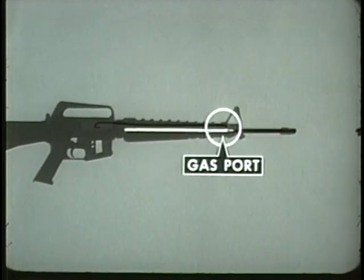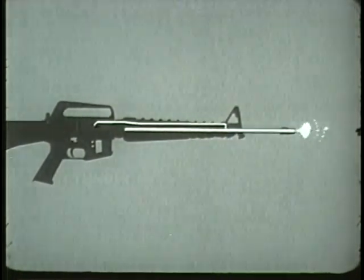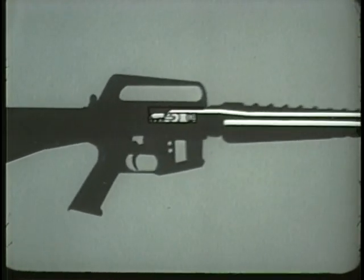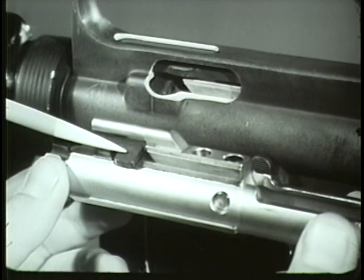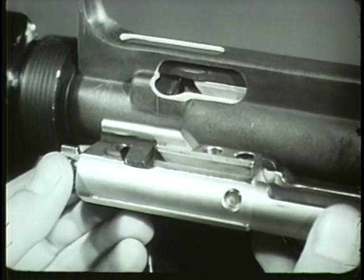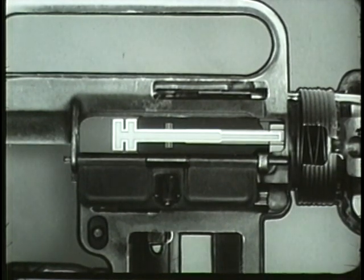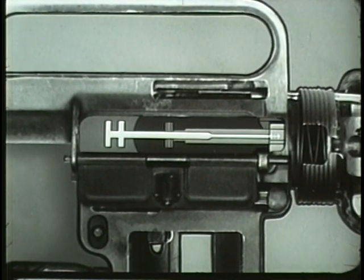When the round is fired, gas from the burning powder forces the projectile through the barrel. A small portion of gas enters the gas port in the upper part of the barrel under the front sight. The gas port directs gas into the gas tube, which carries it into the cylinder between the bolt carrier and the bolt, and drives the bolt carrier rearward. During this rearward movement, a cam track on the upper surface of the bolt carrier acts on the bolt cam pin, rotating the cam pin and bolt clockwise until the bolt locking lugs are no longer in line with the barrel extension locking lugs. During unlocking, the firing pin is withdrawn from the face of the bolt by the bolt carrier group. With the bolt unlocked, the next sequence in the cycle of operation occurs: extracting.